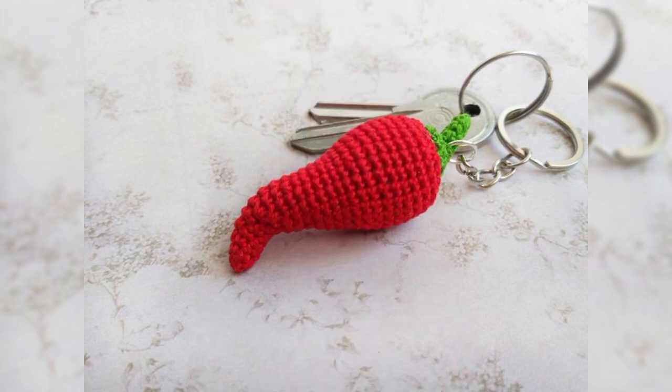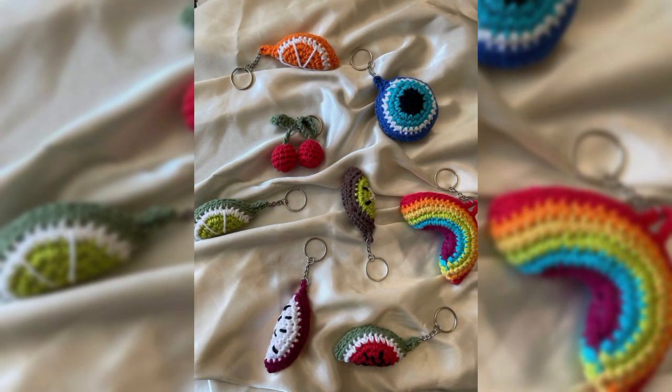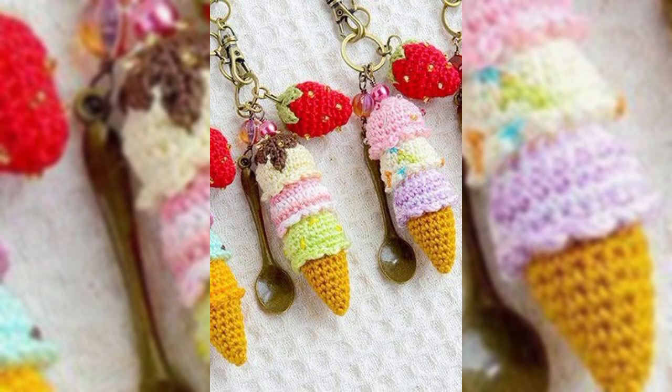Please watch the videos till the end and keep watching, keep enjoying, keep getting ideas. Today's video will show you very beautiful and very cute crochet kitchen design collections — so amazing!